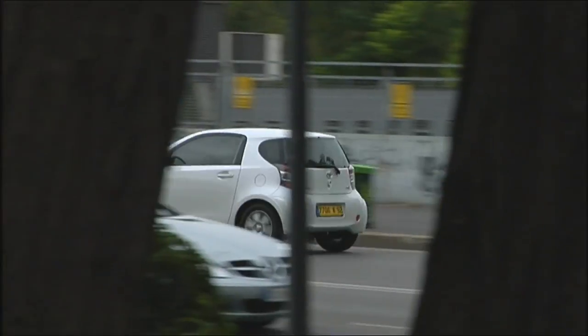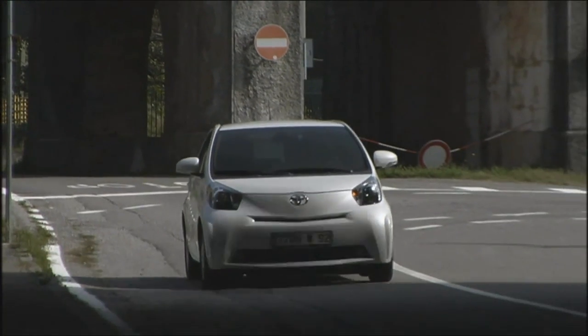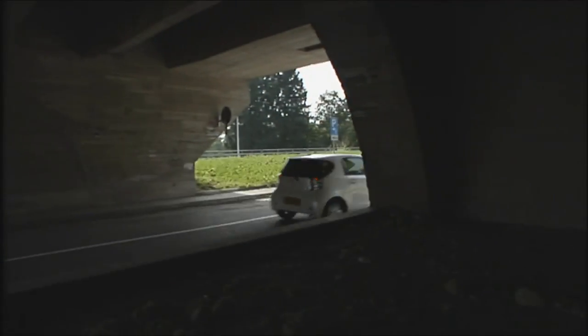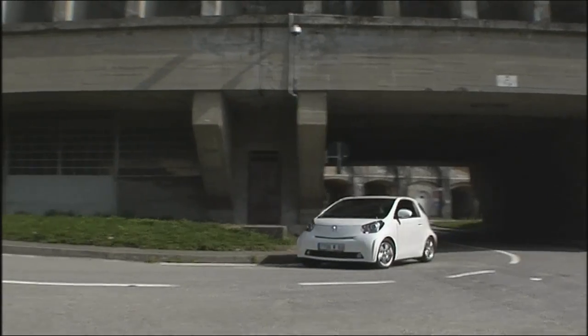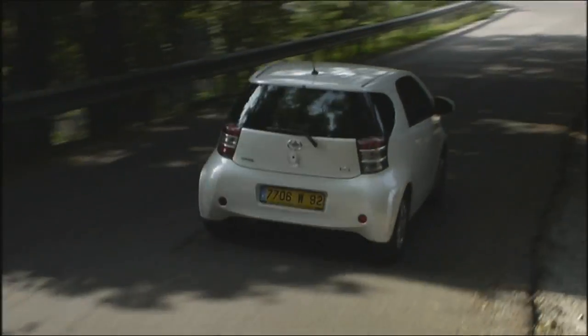In short, the iQ is a pleasant surprise. Inside, it offers what has always been missing from the Smart — more usefulness for more than two people, with a high degree of comfort. With its sovereign diesel, the iQ shows a maturity equal to the next class up. The Toyota is a credit to the car world, but at a hefty price — just under 15,000 euros for the diesel will give the Europeans food for thought.